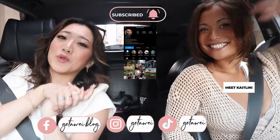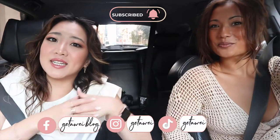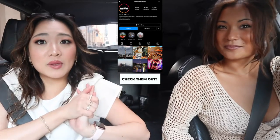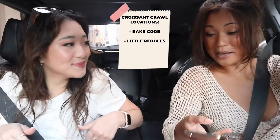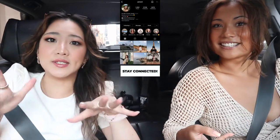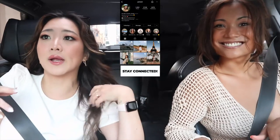Hi guys, I'm here with Caitlin and we are going to be doing a Toronto croissant tour. If you guys haven't already seen the Vancouver version, I will leave a picture here so you can go click on that. Today we are doing this with Streets of Toronto and we are going to be hitting up a couple of places.